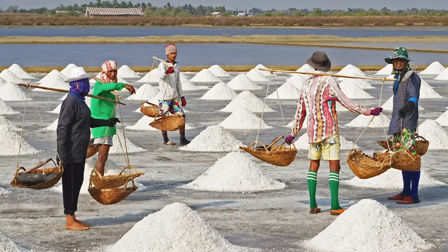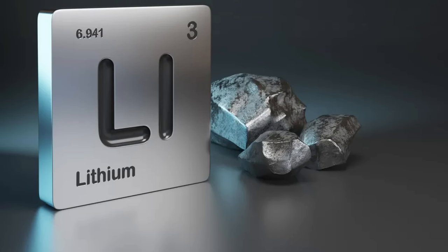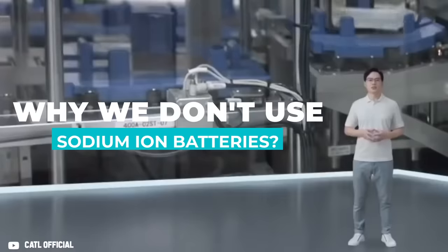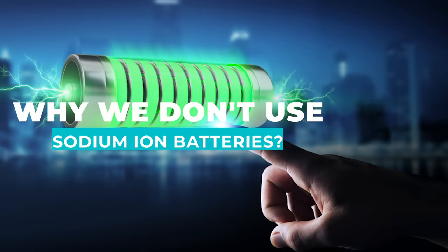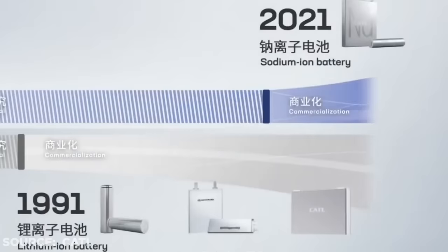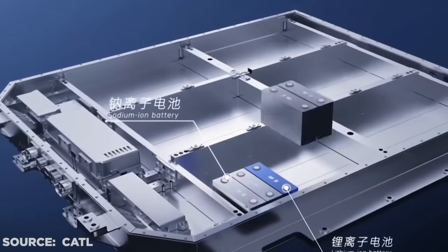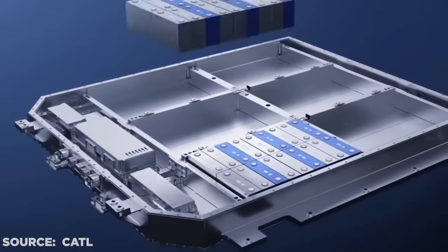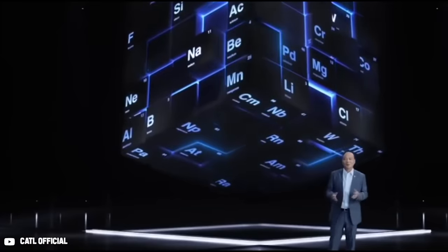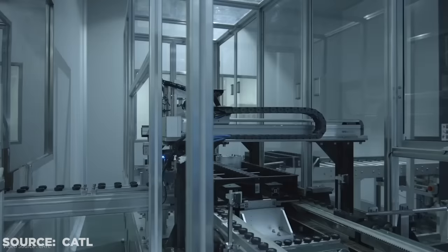Considering that the amount of sodium in the crust of the Earth far exceeds the amount of lithium by more than a thousand times, you might wonder why we don't use sodium-ion batteries to power our modern lifestyles instead of lithium-ion. Well, that's a very good question — and it looks like the world's biggest battery maker, CATL of China, agrees, because they've just revealed a sodium-ion battery that challenges existing lithium-ion technology for energy density and longevity, which could genuinely revolutionize the future of energy storage.